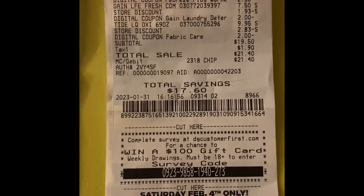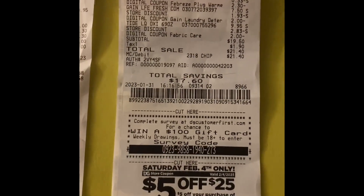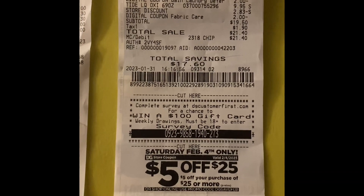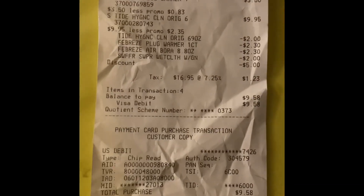Good luck everyone, I hope you were able to go out and take advantage of this Dollar General glitch. I got some of my scenarios from Crazy Coupons — her channel is fantastic, she is just wonderful. Go over and check her out, guys. Good luck and I hope you get the discounts.